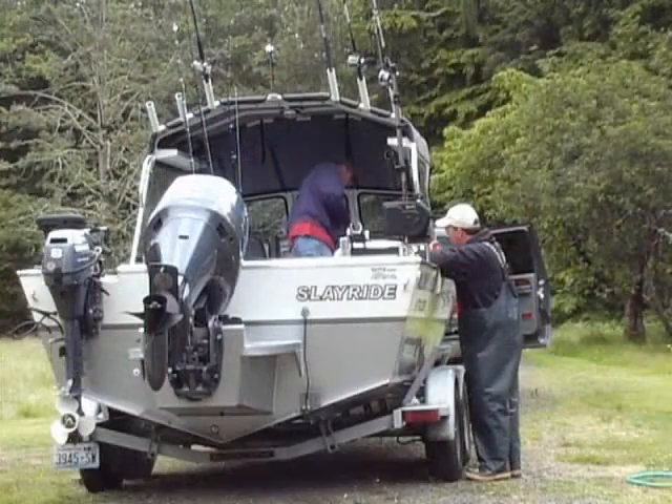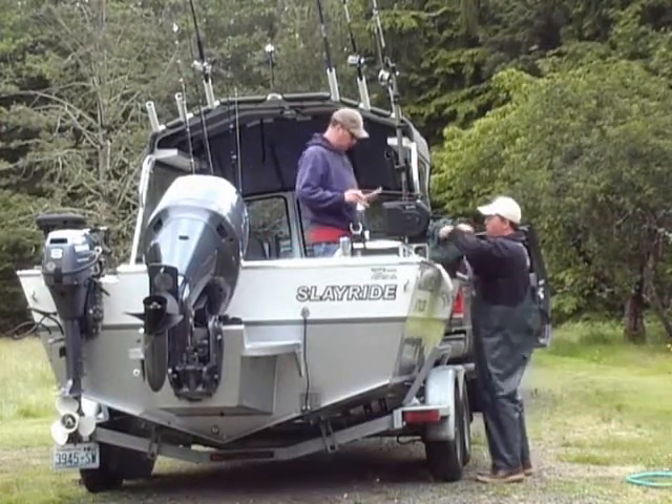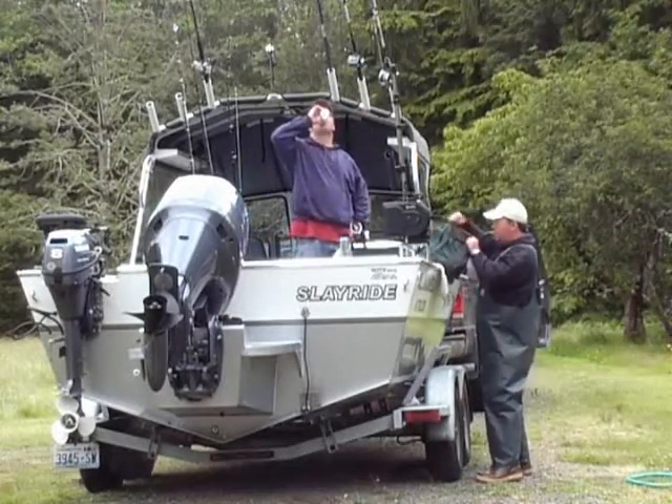We were limited at 9 in the morning. Three fish over 50 inches. Sturgeon, 2007. You can't beat that.